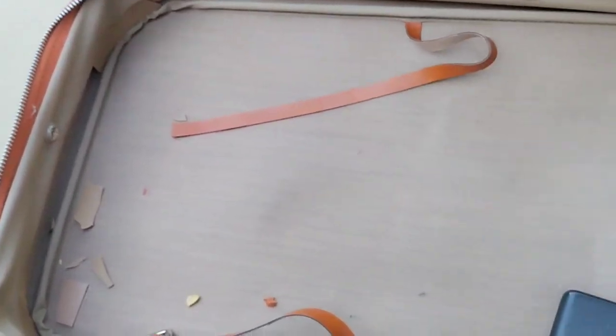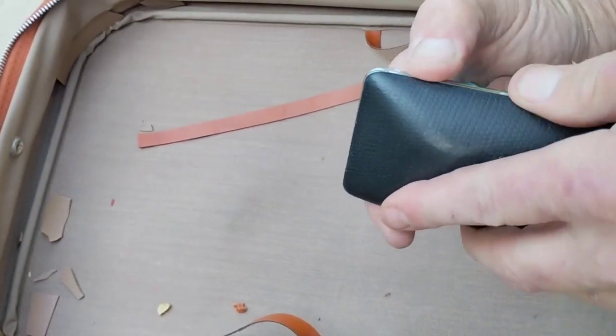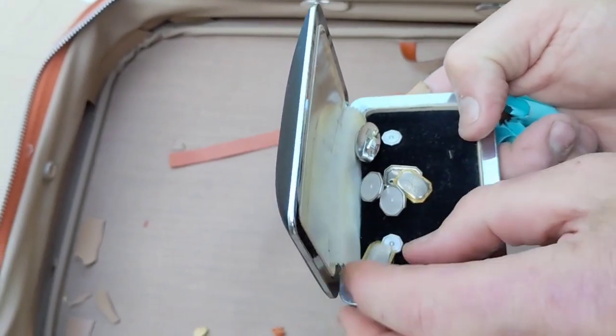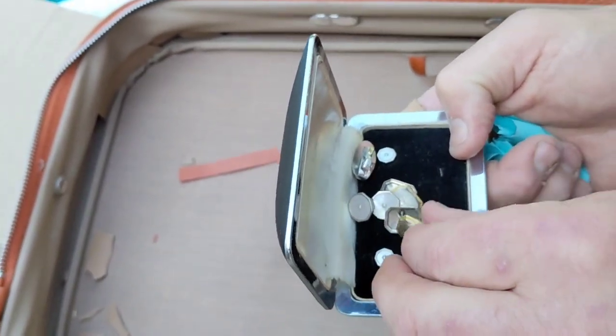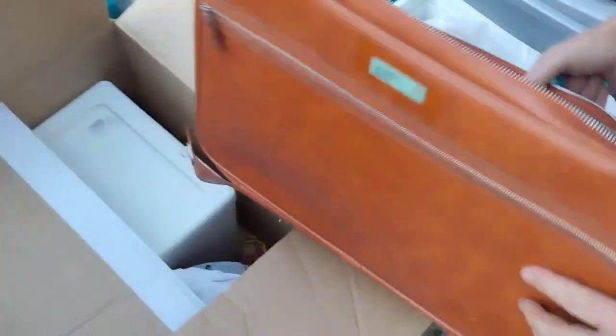Nice. That's the one. What is that? Like buttons. Yeah, buttons. All right, cool.